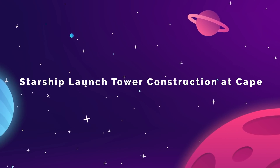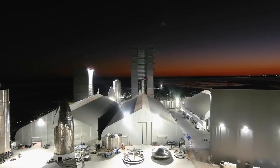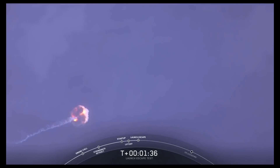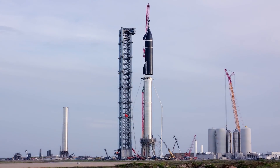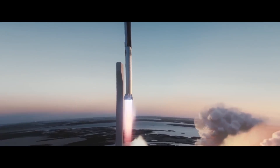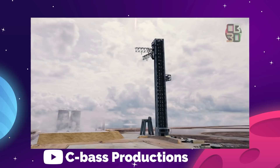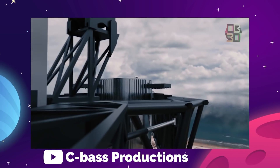By now, we're probably all familiar with the SpaceX Starbase facility at Boca Chica, South Texas. This is the location where the company builds and tests their Starship prototypes, typically with explosive results. The biggest project at Starbase for the past few months has been the construction of a launch tower for orbital flights of the Starship and Super Heavy Booster — by far the craziest launch tower ever built, more like a giant robot than anything. Elon calls it the Mechazilla.